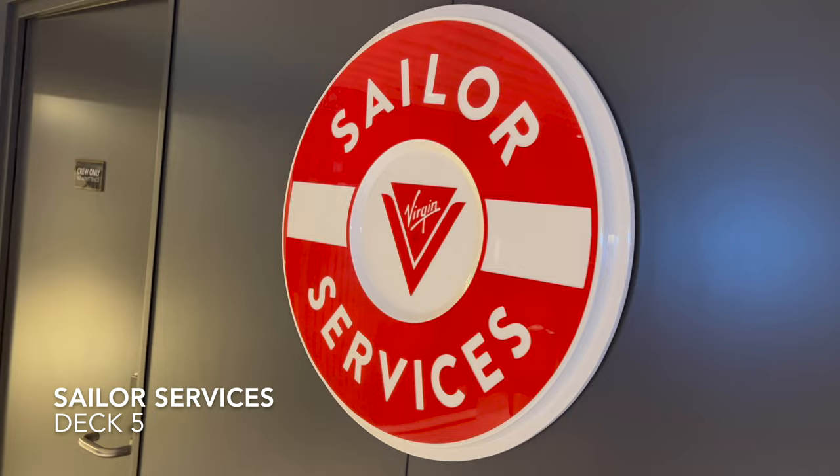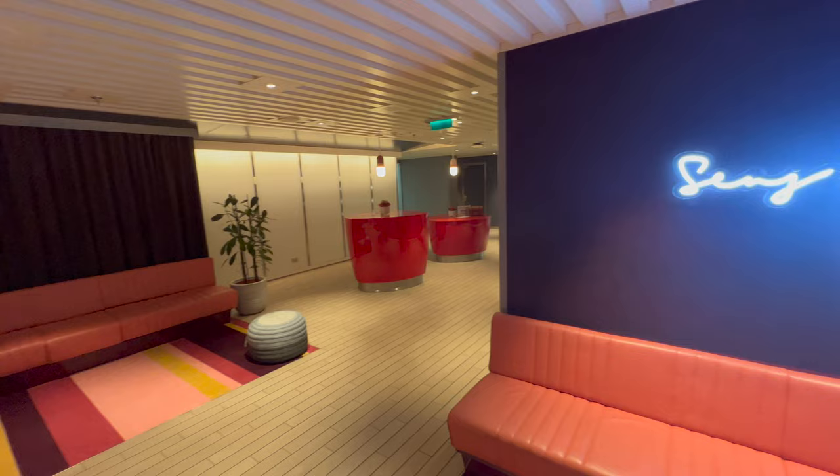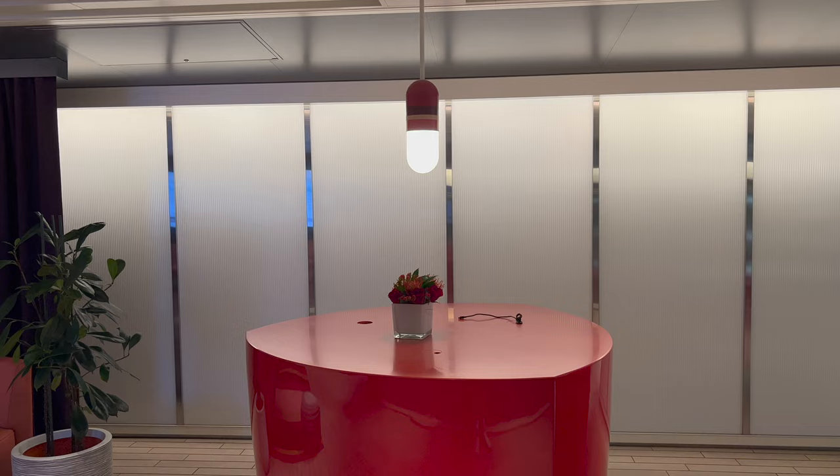Let's get down to our very first venue on deck 5 which is Sailor Services. This is essentially what Virgin refer to as guest services or reception. So if you have anything going on on board that you'd need to speak to someone at a traditional guest services desk for, you just have to come here and there'll be someone who'll be able to help.